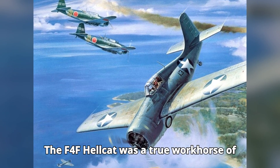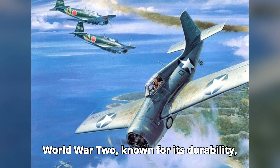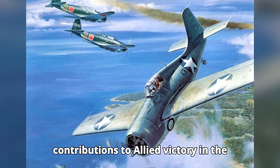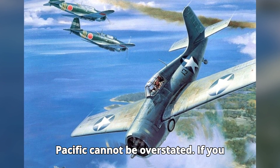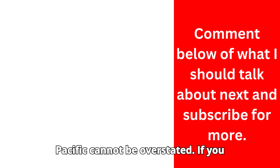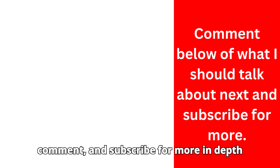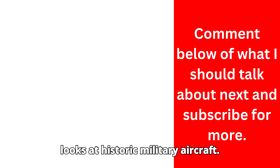The F-4F Hellcat was a true workhorse of World War II, known for its durability, firepower, and reliability. Its contributions to Allied victory in the Pacific cannot be overstated. If you enjoyed this video, don't forget to like, comment, and subscribe for more in-depth looks at historic military aircraft.